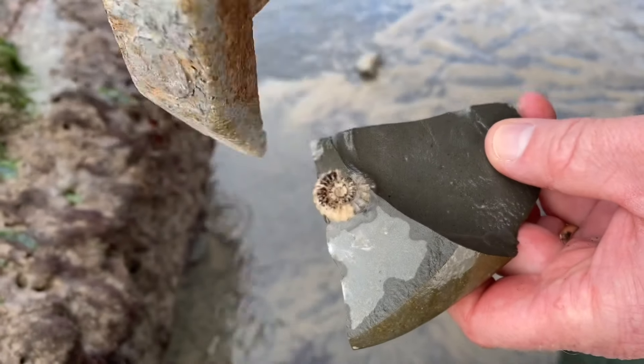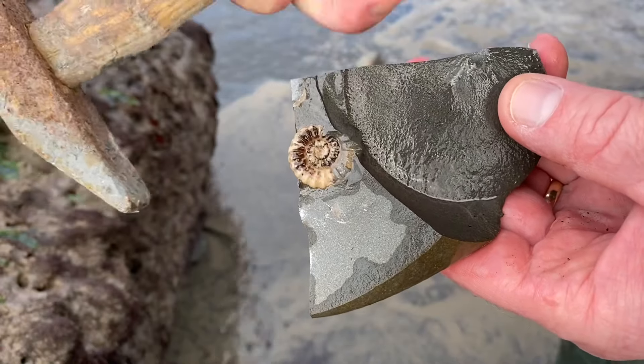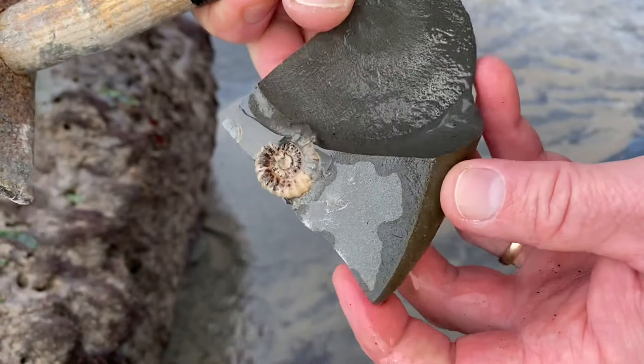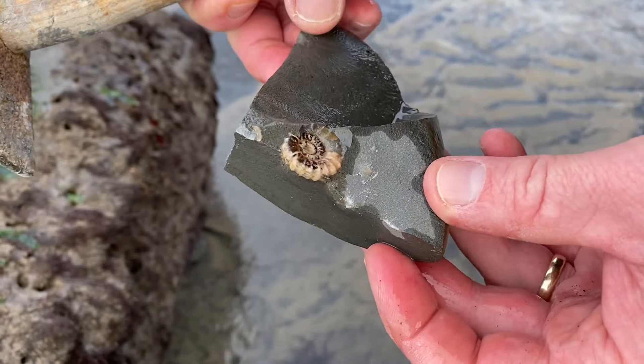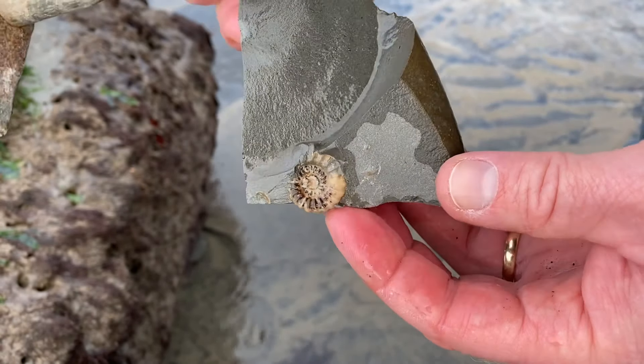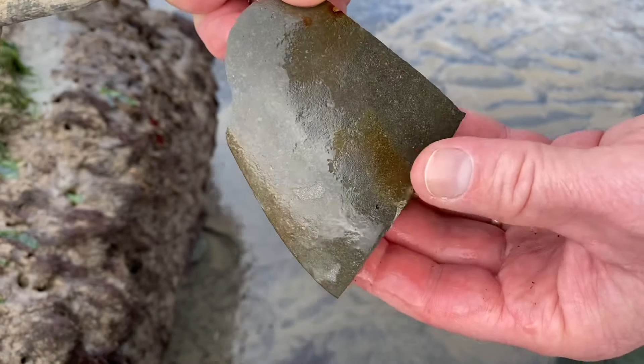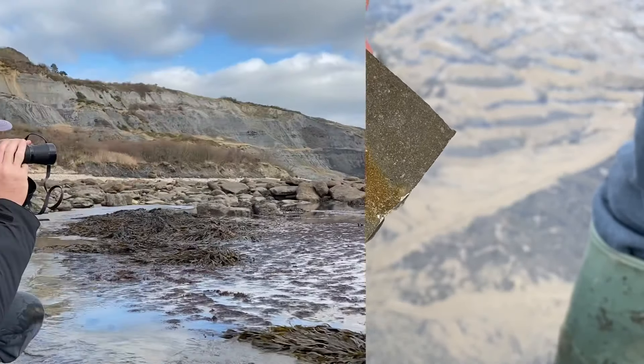Just a small hammer to do the tapping of these right rocks with — it's only a small nodule. I'm not hitting the bigger rocks into the next century like you see a lot of people sit down and do. You find the right rocks that give the game away; there might be something more inside, like an ammonite impression on the outside of the rock.